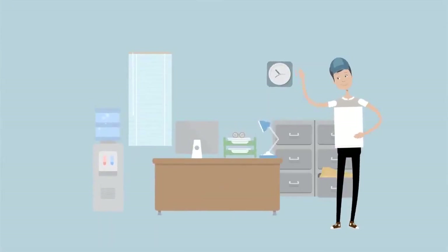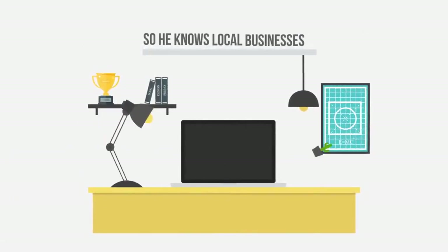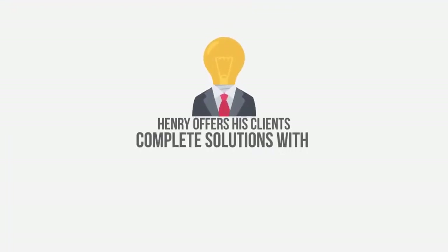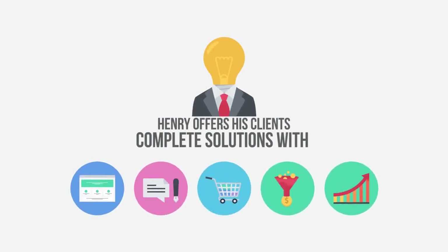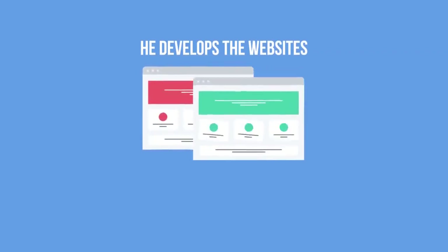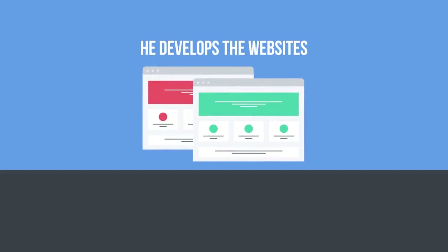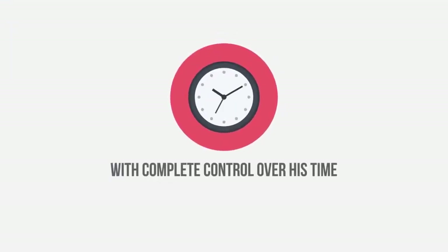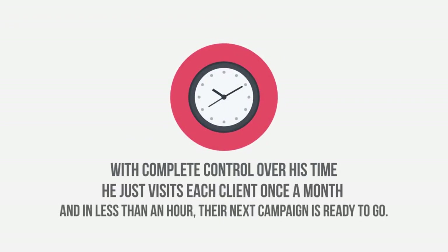Today, Philip has the freedom to create any type of funnel and presentation in a fast and intuitive manner. Since Builderall is completely integrated, he does not need to buy any other tools. Henry has had a digital agency for years with hundreds of clients. He created his digital agency based on local directories, so he knows local businesses. With Builderall, Henry offers his clients complete solutions with websites, blogs, virtual stores, sales funnels, Google search results, and more. He develops the website, sales funnels, or blogs, and manages all the content and marketing campaigns for his clients from his Builderall account. With complete control over his time, he just visits each client once a month, and in less than an hour, their campaign is ready to go.